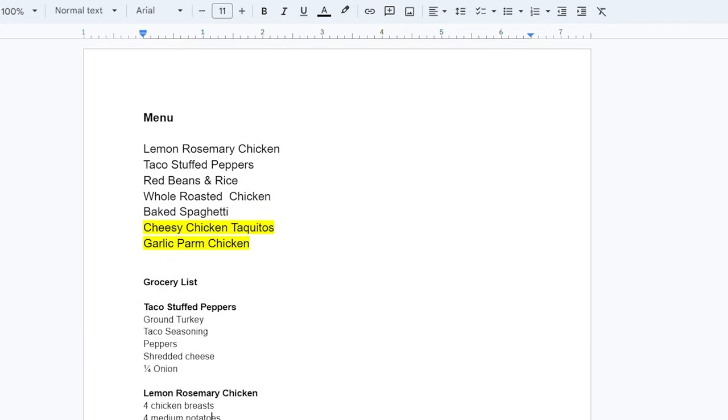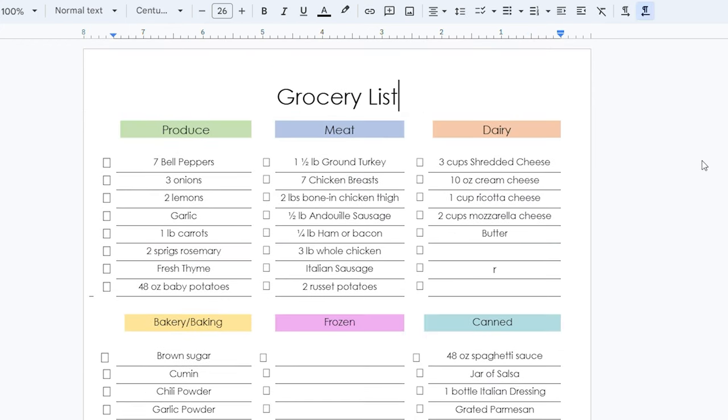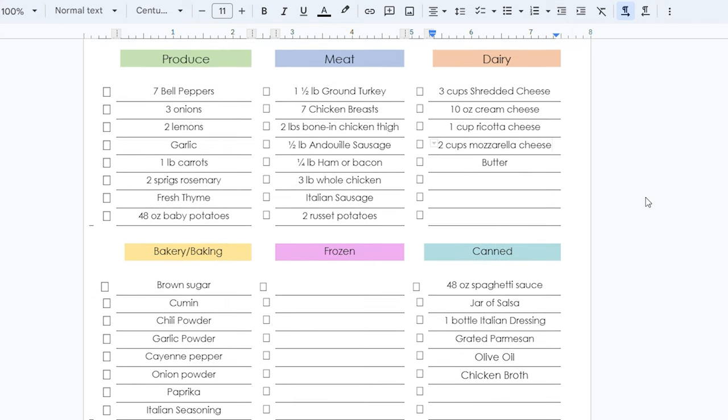I started out by making a menu, then I make a list of ingredients needed for each recipe. Here is my grocery list. This is if you don't have anything on hand — every ingredient needed for each recipe. The only thing I left off is salt and pepper because most people already have that on hand.